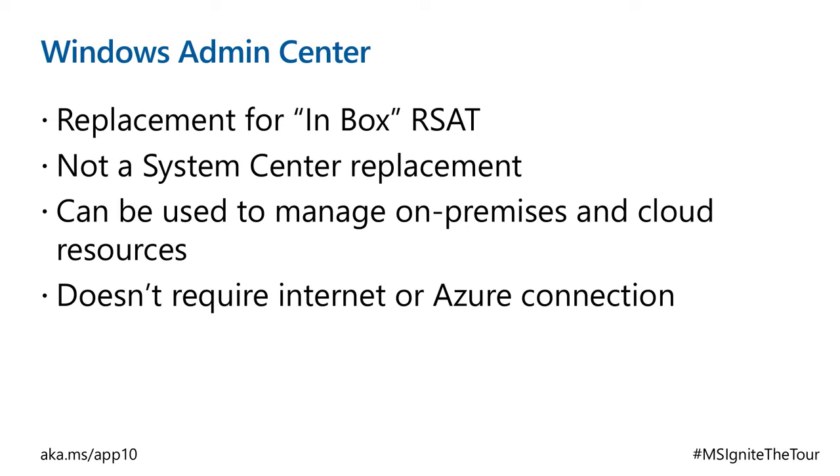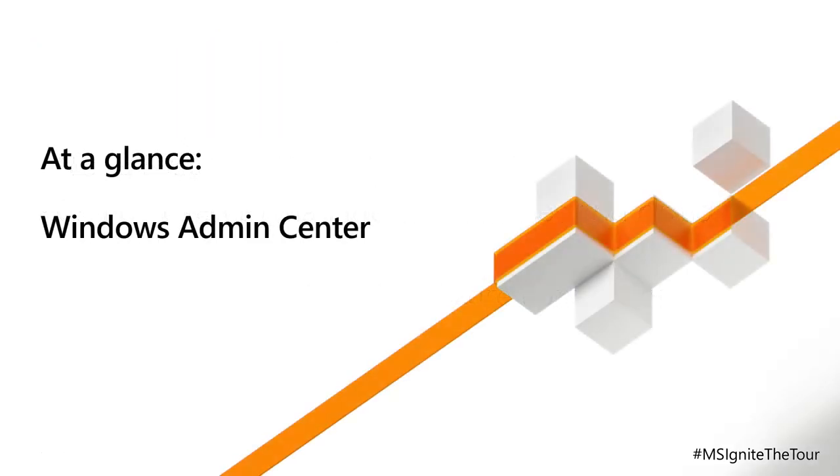We've introduced a basic set of features and we're increasing those over time — every month new features come out. The idea is to eventually have everything in RSAT covered by Windows Admin Center, plus new stuff, so you don't bother with your RSAT tools anymore. You can use it to manage both on-prem and cloud resources. And do you need an Azure subscription? No, you don't. You can run this for free — it's a free tool that you can download and you're already licensed for it.